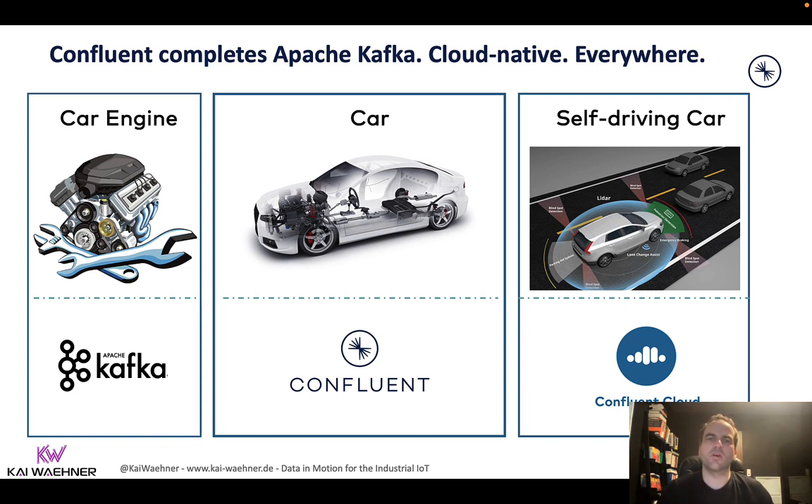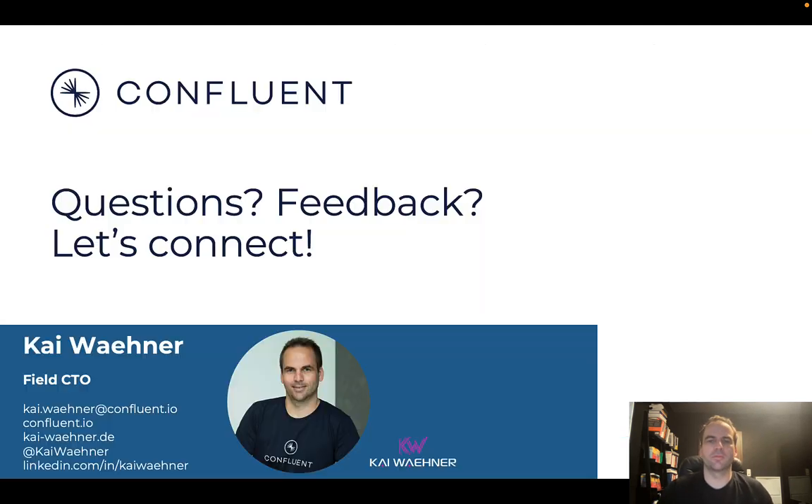So this is how Confluent fits into the space with Apache Kafka. I hope this was a good overview about the industrial IoT space with event streaming, and specifically the example with condition monitoring and predictive maintenance for stateless and stateful stream processing and streaming analytics with the Kafka ecosystem. I hope you liked it — please let me know and share your feedback. Also enjoy my other videos or connect with me on LinkedIn and Twitter to stay in touch. Thanks for watching. Goodbye.